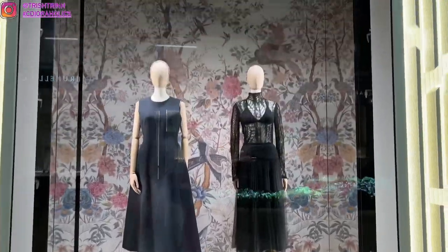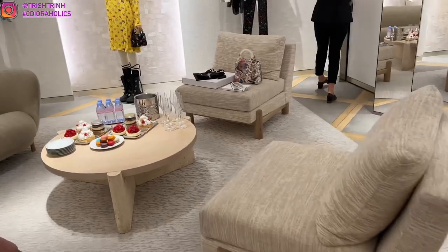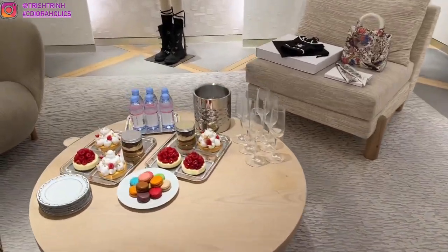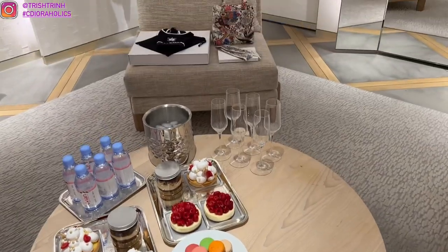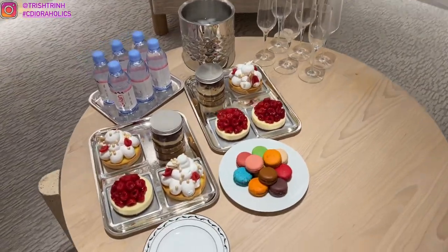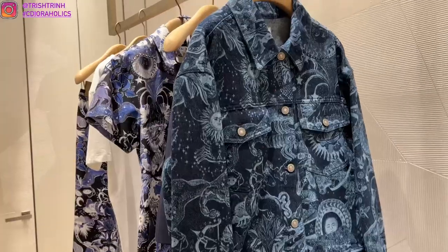We are finally at the mall. This is the display on the outside — I actually showed this in my other video. Nadia gave us so many desserts, champagne, and water. You guys know that I love desserts — macarons, some cheesecake — delicious.